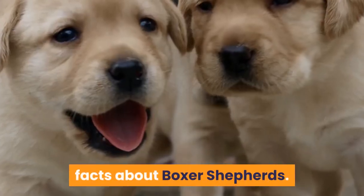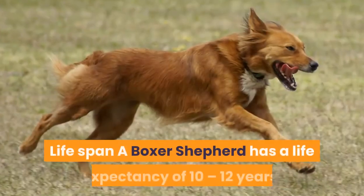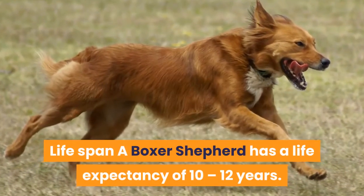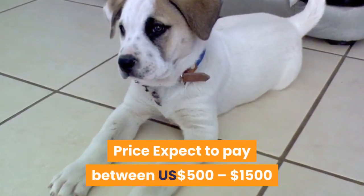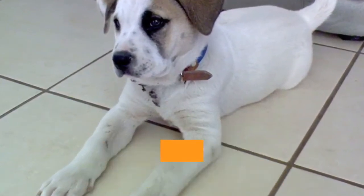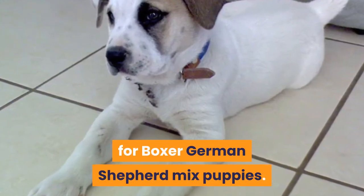Facts about Boxer Shepherds: Lifespan — a Boxer Shepherd has a life expectancy of 10 to 12 years. Price — expect to pay between $500 to $1,500 for Boxer German Shepherd Mix puppies.